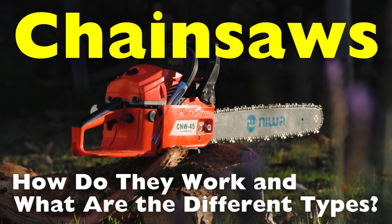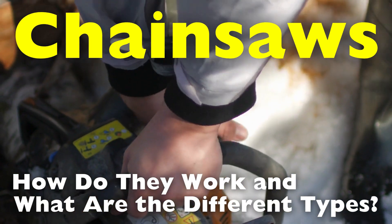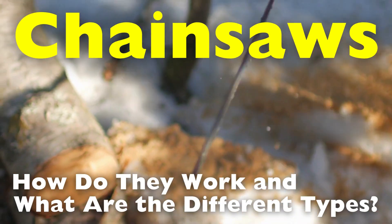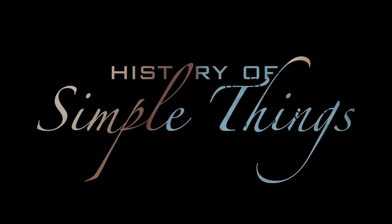But how exactly do these machines function, and what makes them so effective? In this video, we'll explore the inner workings of chainsaws, the different types available, and what sets them apart right here on History of Simple Things.